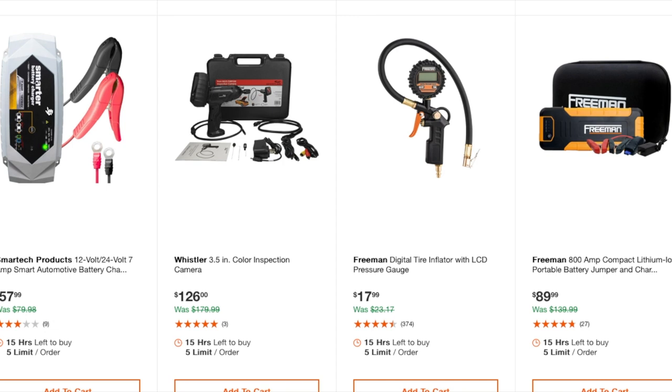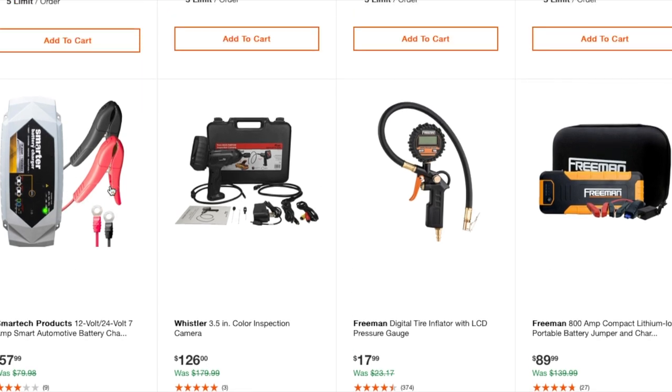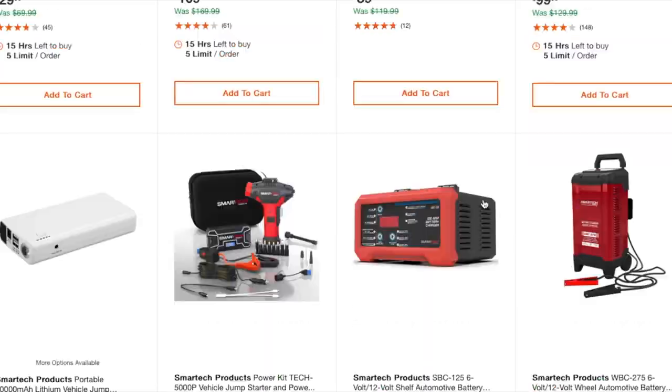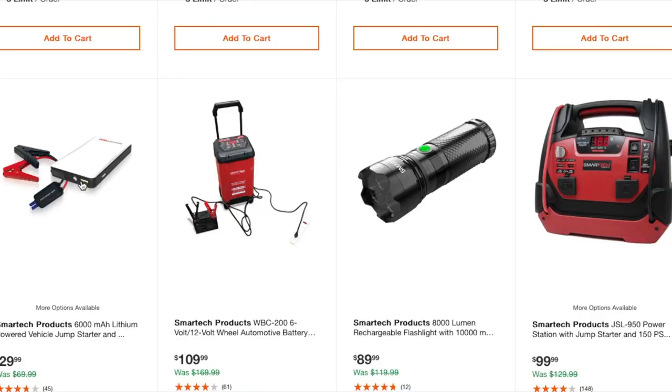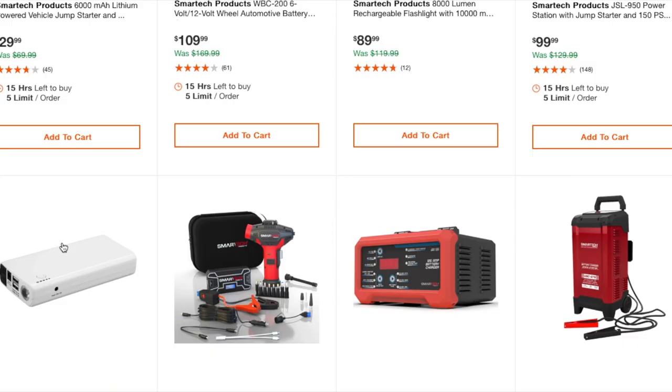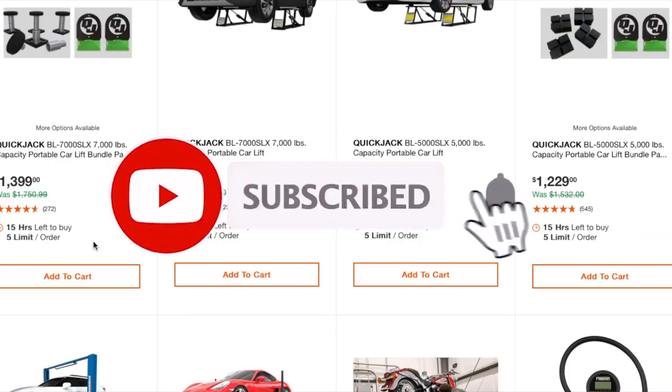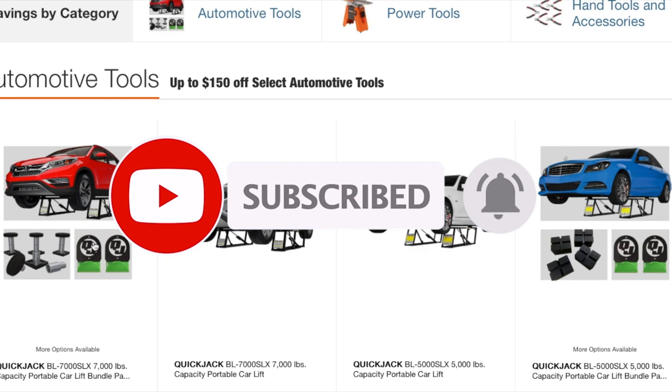If you want to watch my videos on jump starters, I've tested a lot of them — companies send me batteries and I run multiple stress tests, draining and repeatedly starting until the battery is stressed out, to see how much it can take. Some smaller batteries die within one or two cranks on a V8, while the 20,000 mAh units take a lot of beating and won't heat up. Don't forget to subscribe, hit the like button, and the bell icon — we'll see you on the next one!